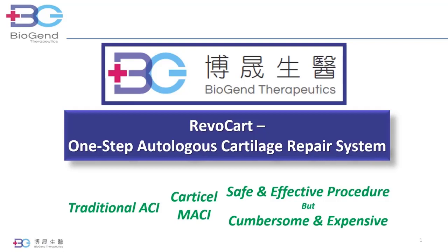I will discuss a new cartilage repair technology, Revocart, based on autologous chondrocyte implantation similar to Macy, but it only requires one surgery and no in vitro cell expansion. It took 20 years to develop Revocart, including a successful clinical trial. Revocart is approved by the T-FDA and is commercially available in Taiwan.